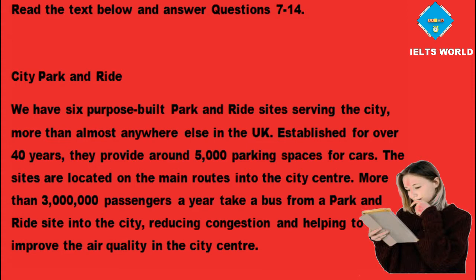City park and ride. We have six purpose-built park and ride sites serving the city, more than almost anywhere else in the UK. Established for over 40 years, they provide around 5,000 parking spaces for cars. The sites are located on the main routes into the city centre. More than 3 million passengers a year take a bus from a park and ride site into the city, reducing congestion and helping to improve the air quality in the city centre.